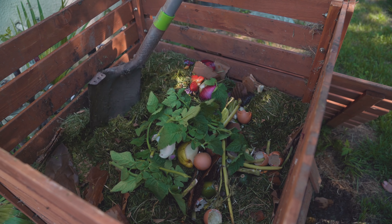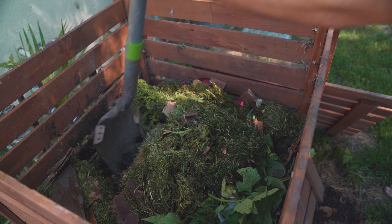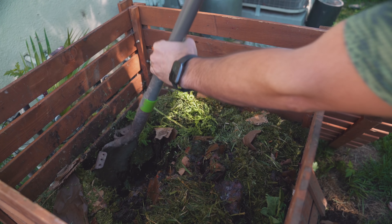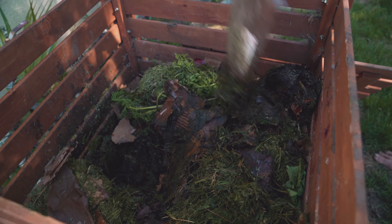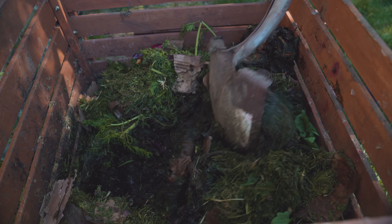The brown matter, like cardboard or papers or other brown trimmings, adds carbon, and the green trimmings add nitrogen. Both of those are really good for your soil. The third magic ingredient is water. So we have here some grass clippings from our backyard.